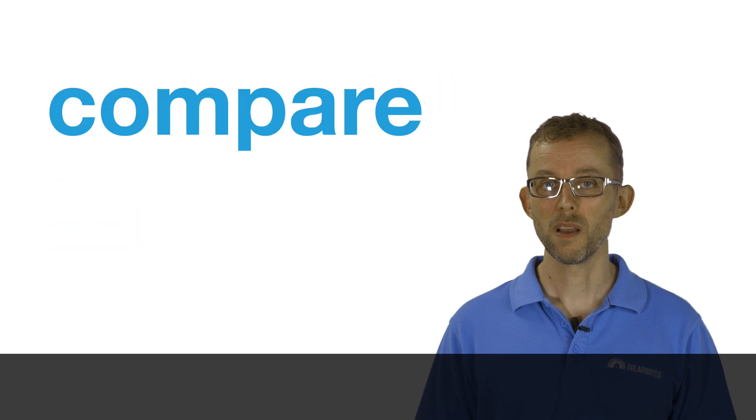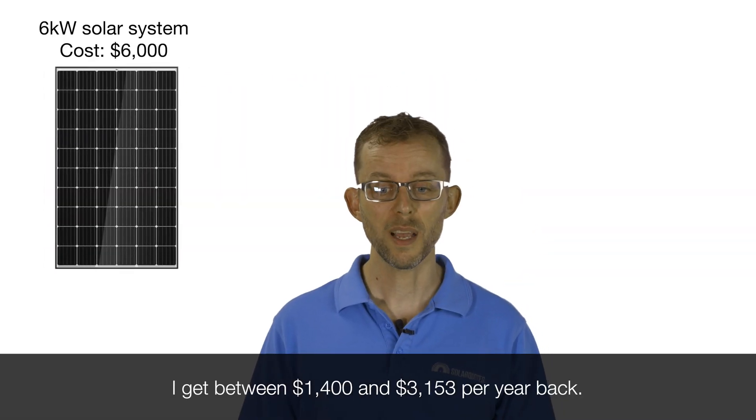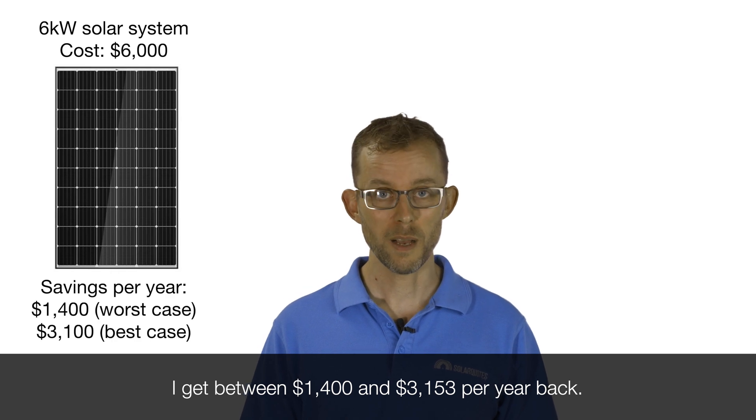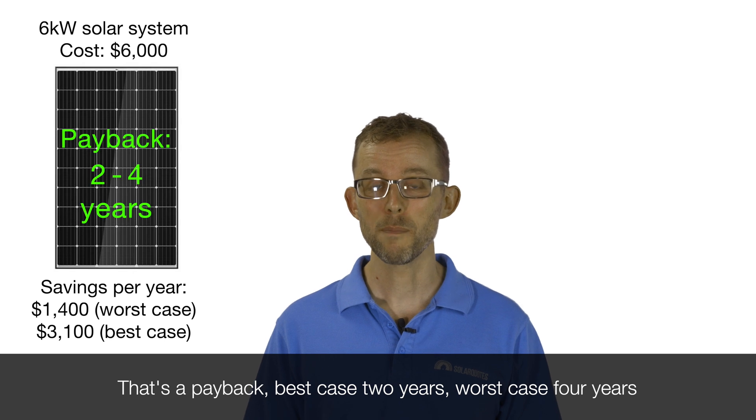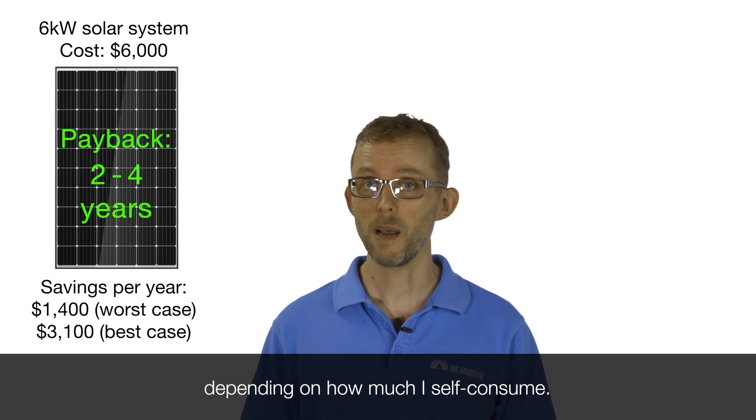Let's compare that with solar — compare the pair. Solar: I spend $6,000, I get between $1,400 and $3,153 per year back. That's a payback, best case, two years; worst case, four years — depending on how much I self-consume.